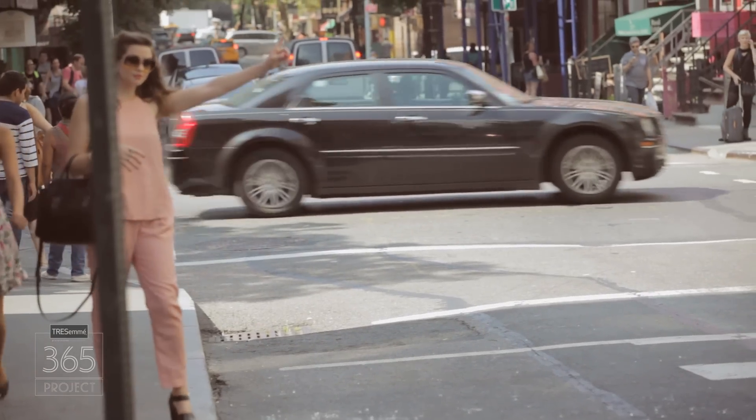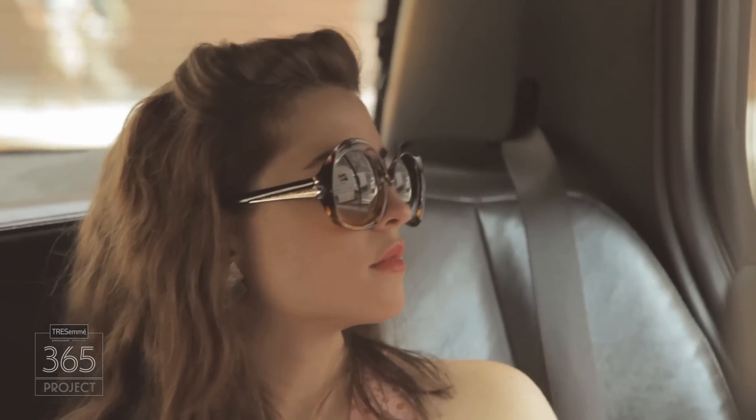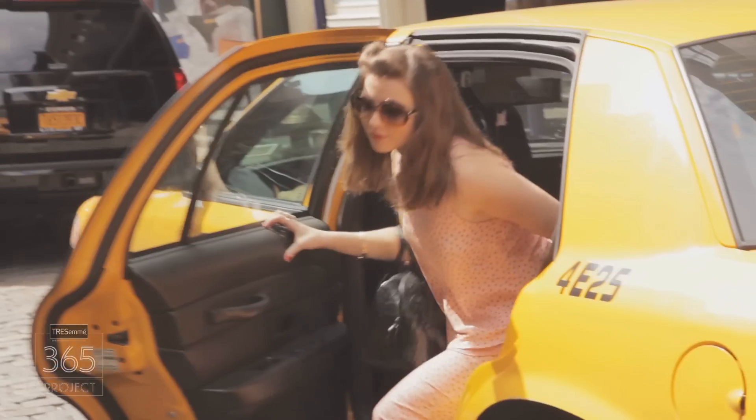I'm halfway through the project and I've come here to seek further inspiration, to show you just how easy it is to translate runway hair looks into easy everyday styles.